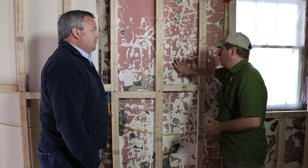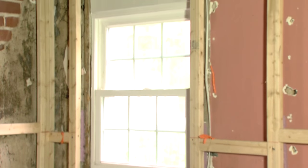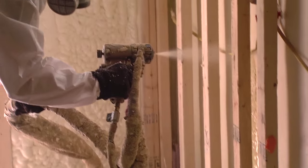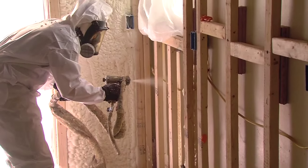In this case, we needed the extra R-value in this wall because we have a limited amount of space to preserve floor space. The R-value we get from closed cell foam made it the right product to use. We could not have used open cell here because we didn't have enough area to get the appropriate depth to meet the R-value we're trying to achieve.